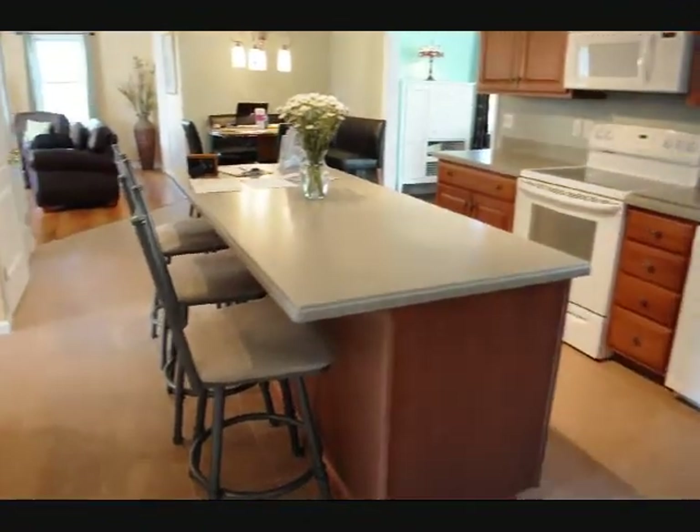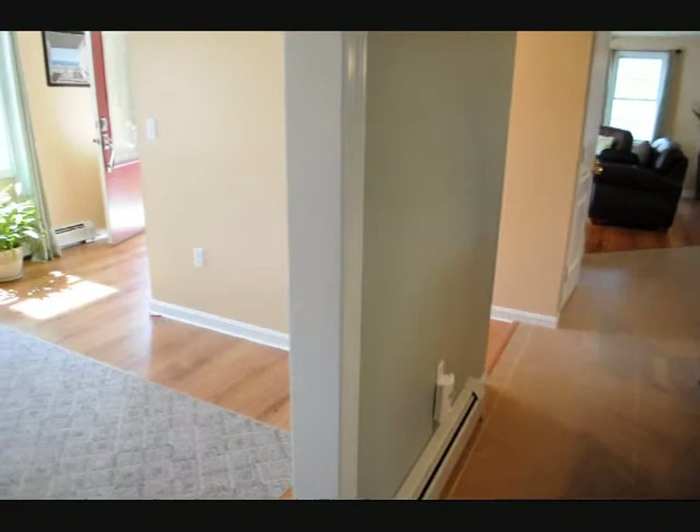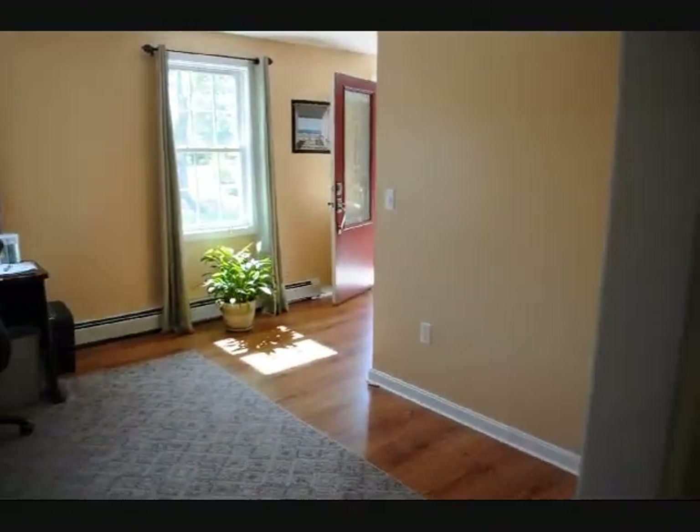Also off the kitchen is a dining room — nice and bright with hardwood floors.